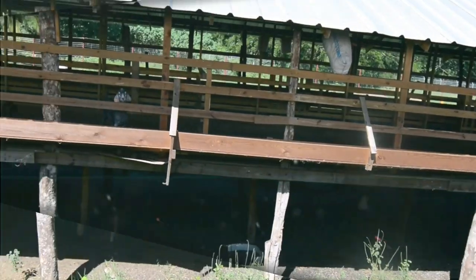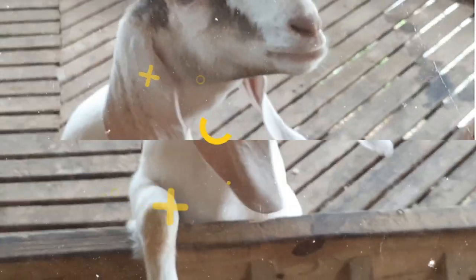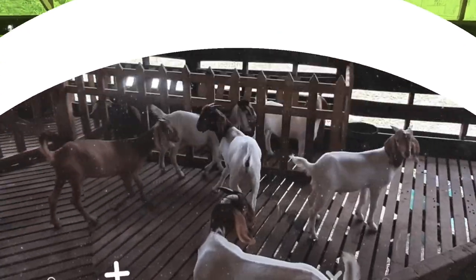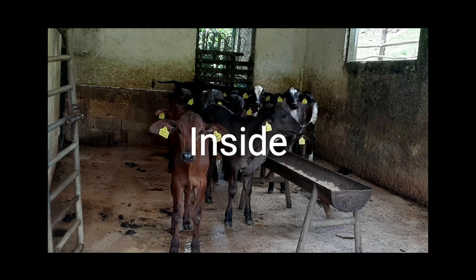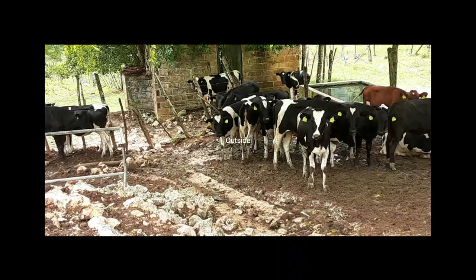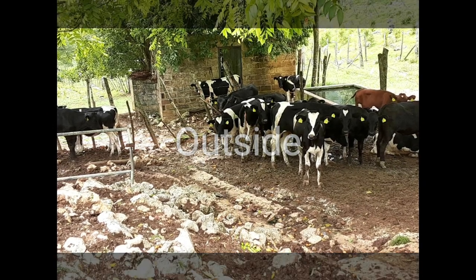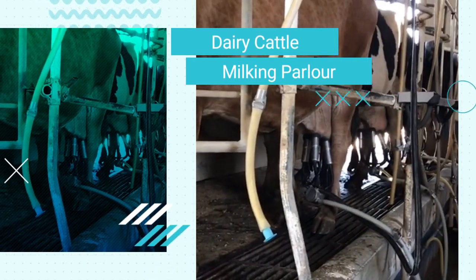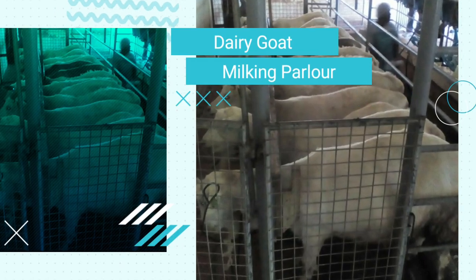We provide animals with proper housing, and each animal has a different housing design or requirement. We ensure these housing structures protect animals from harsh environmental conditions like the sun and the rain, and even protect them from theft. Some animals just require fencing and a tree and can live on the outside. In addition to housing, our dairy cattle would also require a milking parlor designed to extract the milk from the animals, and similarly for our goats.